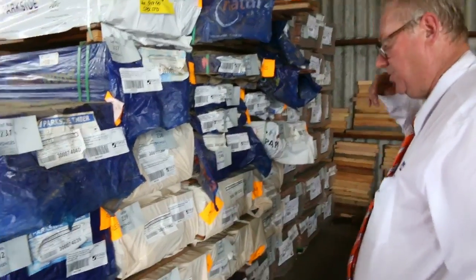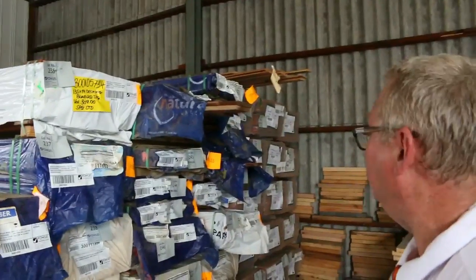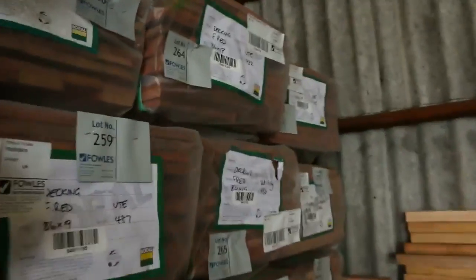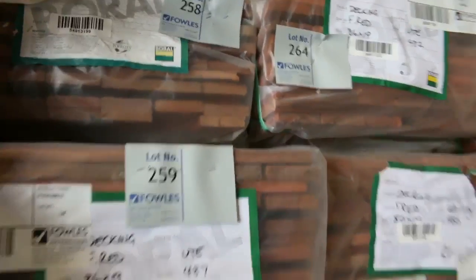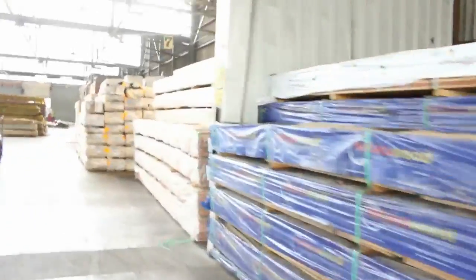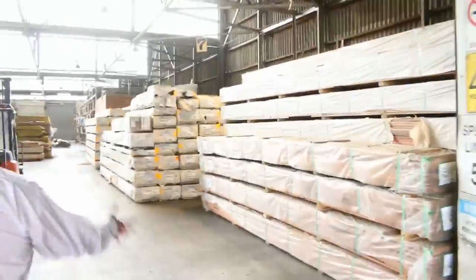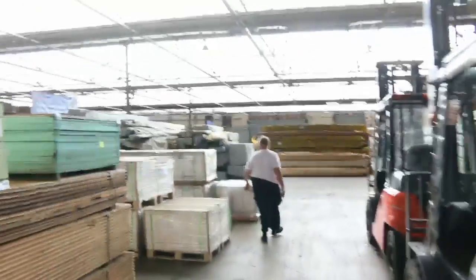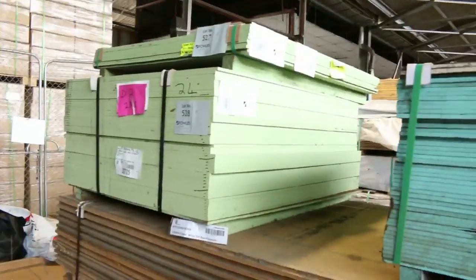Also in behind there we've got some forest reds in an 86 by 19 — nice dark red color if you're looking for a red-colored deck. Inside we've got a big heap of decking all the way along that side. The three main sizes in the spotter gum are: 86 by 19, 135 by 19, and 140 by 25.